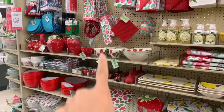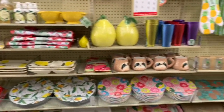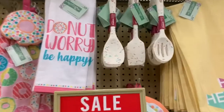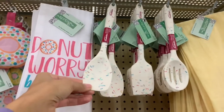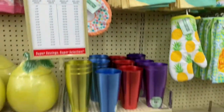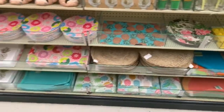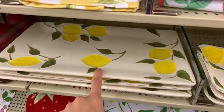Starting over here they have a bunch of strawberry stuff, then it goes into lemons and donuts and then pineapples. How cute are these little baking and mixing utensils? They have sprinkles on them. This one says 'donut worry be happy' and this towel is really cute as well. They have a ton — I'm not going to go through literally everything because I'll be here all day, but there's a ton of pineapple, donuts, strawberries, and lemons.